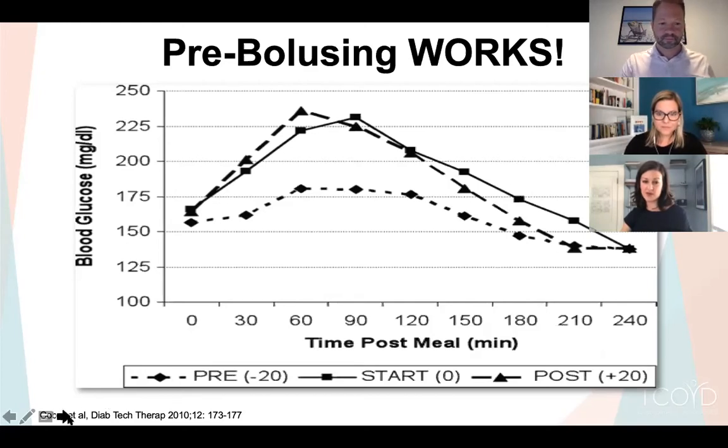Leslie agrees — for people unsure what they'll eat, putting in maybe half of what they think they might eat allows things to marinate more smoothly. This is easier said than done — you have to plan ahead. Bolus when you order at a restaurant so by the time food arrives you already have something going. Bolus when you start preparing food so when you sit down to eat, you're ready.